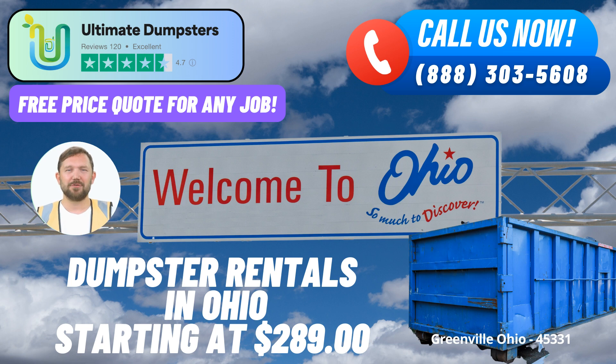Benefits of using Ultimate Dumpsters in Greenville, Ohio. Nationwide coverage: Ultimate Dumpsters serves over 50,000 cities across 50 states and 3 countries. We bring our expertise and experience right to your doorstep.